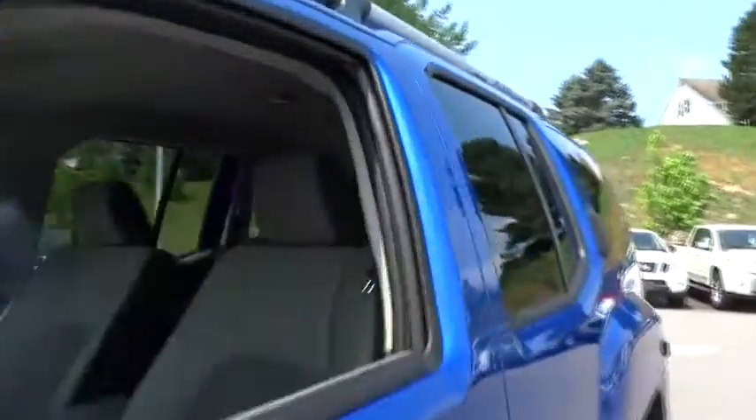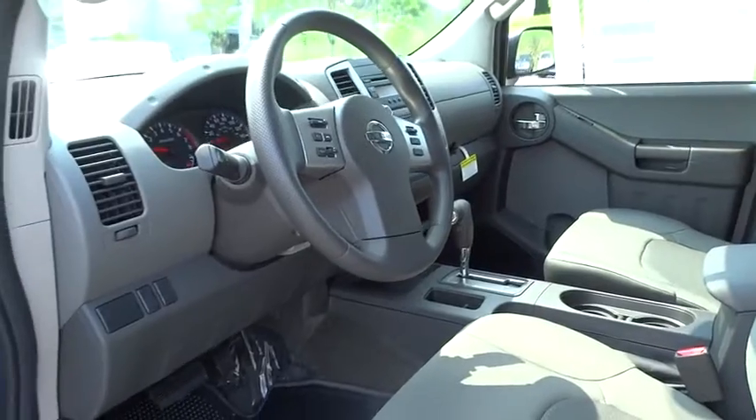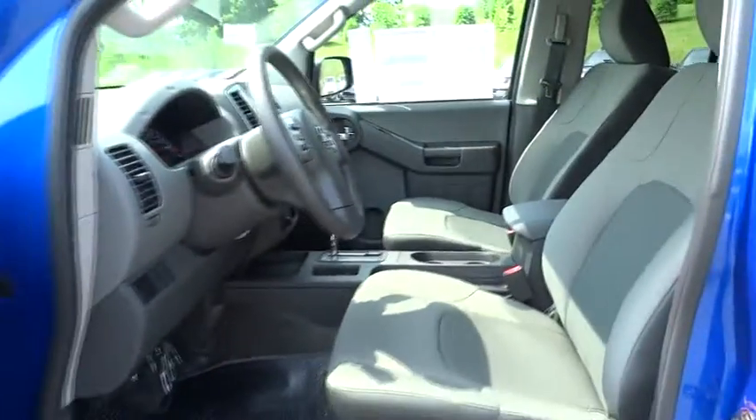Rear defrost, AM FM stereo radio, child safety locks, power windows, security system, power door locks, bucket seats, passenger airbag.